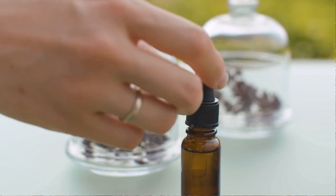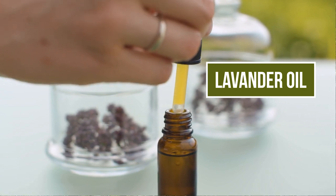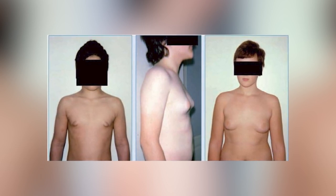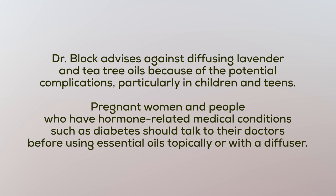I wanted to finish up by mentioning one danger associated with essential oils. There is one essential oil I do not suggest men utilize at all, and that is lavender essential oil. Research has shown that lavender oil has been associated with early breast development in girls. Lavender and tea tree oil are also thought to lead to pre-pubertal gynecomastia, which is abnormal breast tissue growth in boys. One particular doctor advises against diffusing lavender and tea tree oils due to potential complications, particularly in children and teens. Pregnant women and people with hormone-related conditions such as diabetes should talk to their doctors before using essential oils. Also, avoid ingesting essential oils without proper guidance from an aromatherapist, as some oils can be very toxic if ingested.